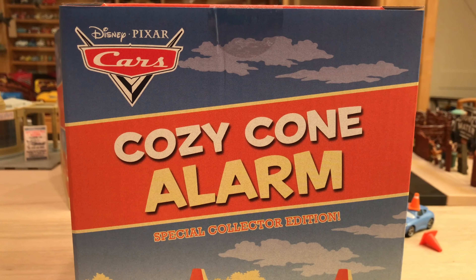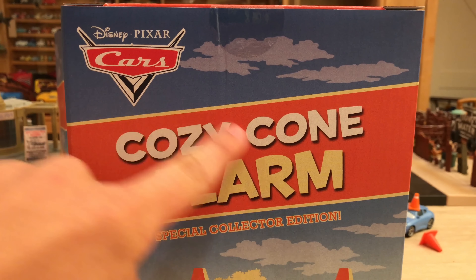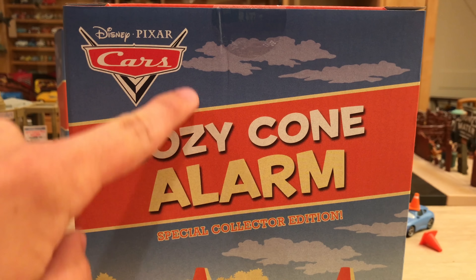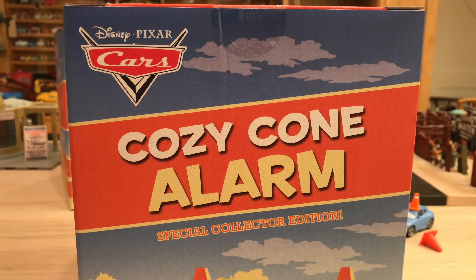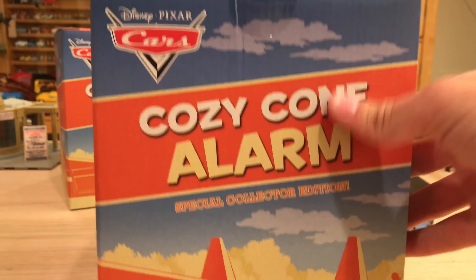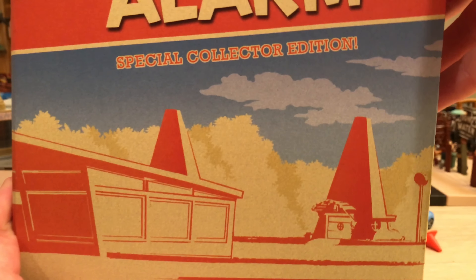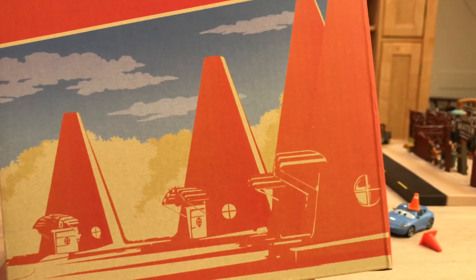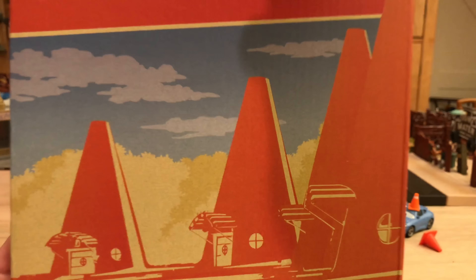Let's talk about the package. I really like this retro-looking box. I like the Cozy Cone image, the font, and the 'Special Collector Edition' with exclamation points — gotta have the excitement. We have the older flat Cars logo, not 3D, so I like the retro look. There are clouds in the sky, and on the bottom a very nice classic look of the Cozy Cone — you can see a couple cones and the lobby in the center. On the side it continues, kind of like a panorama on all four sides. So we have four cones total.